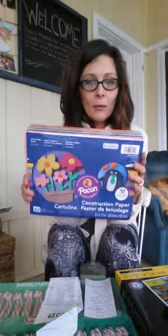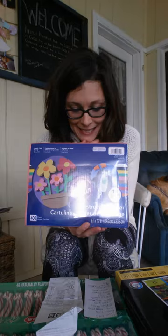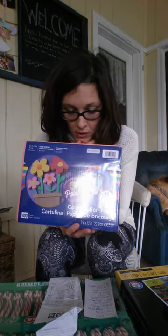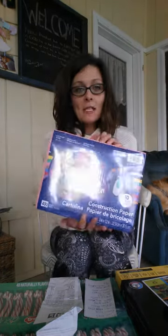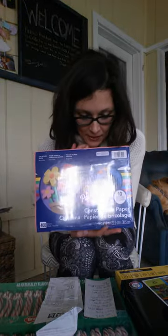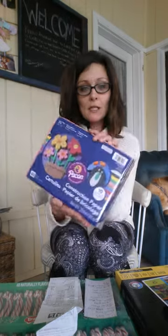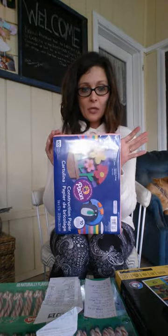Construction paper — we go through so many crafts at our house. This is a huge pack of all these different colors, a ton of colors, 400 sheets, and it's $6.99. That's a pretty comparable price. When I looked this same one up on Amazon, it was $12.95 — so that's half price right there. And this is the normal price; there was no clipless coupon on it.